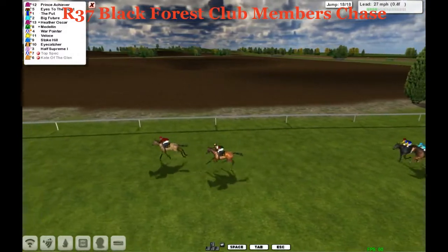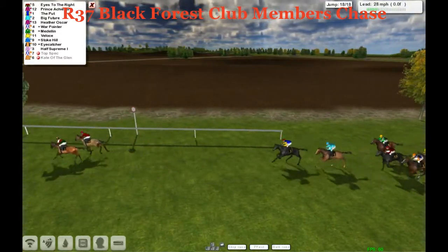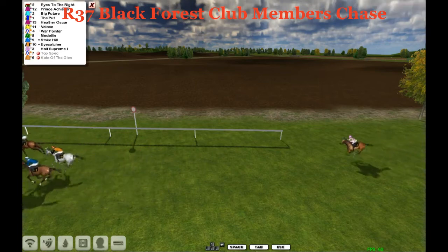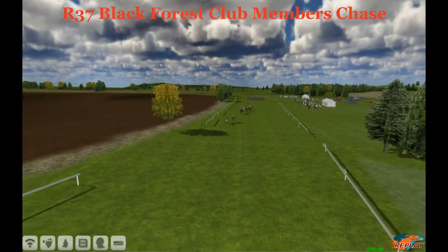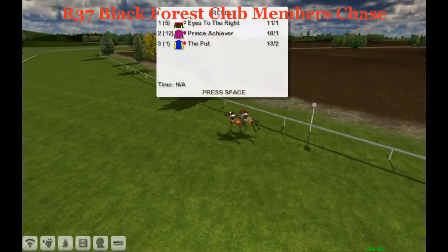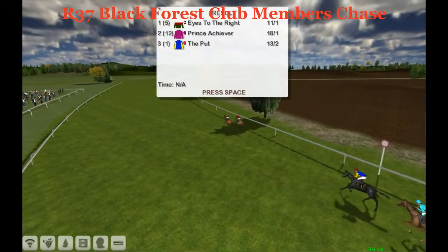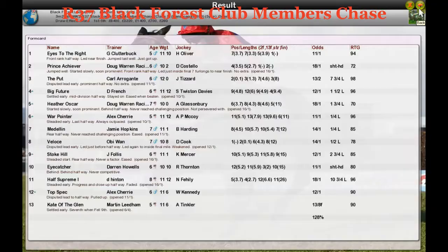Eyes to the Right — he took it a little bit early but I think he's still going to hang on. But no, here comes Eyes to the Right! Half a furlong left to run. Prince Achiever — jockey looks round and thinks he's got it. But here comes Eyes to the Right. Prince Achiever, Eyes to the Right — I'm not sure if Eyes to the Right got up there. The jockey on Prince Achiever certainly didn't put a ride in at the end. Let's wait for the replay. It's been given to Eyes to the Right from Prince Achiever and The Put. Bad luck for Doug Warren if your jockey let you down there, mate. It might be a dead heat if you're lucky. Eyes to the Right — Graham Clutterbuck — no, it's a short head. It's been given to Eyes to the Right for Graham Clutterbuck off 11 stone 10, one of the top weights. Prince Achiever for Doug Warren really unlucky in second, your jockey at fault. The Put for Carlisle County third, Big Future for Dee French is fourth, and Heather Oscar for Doug Warren was fifth.